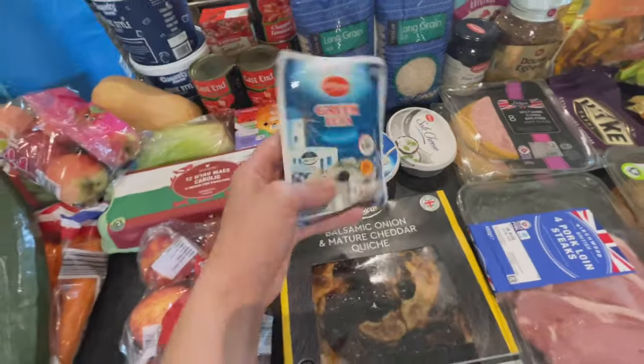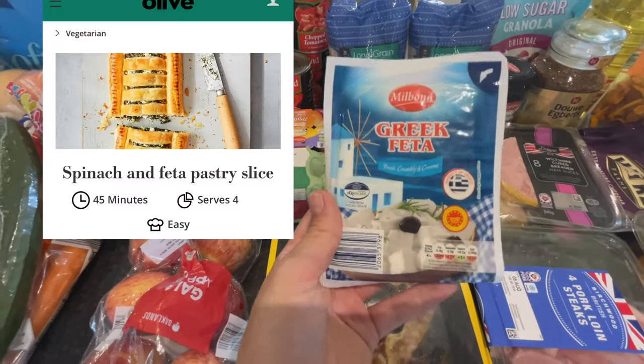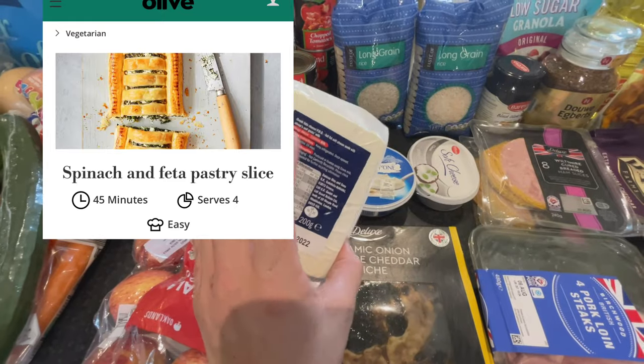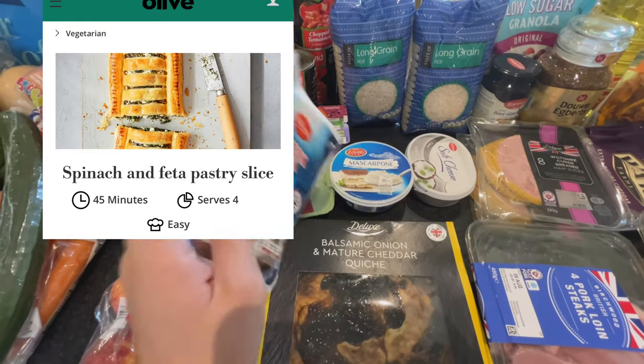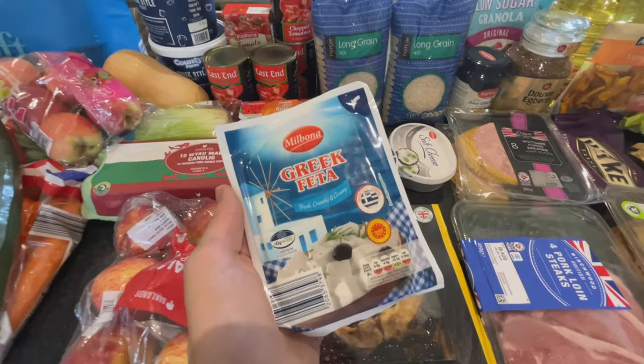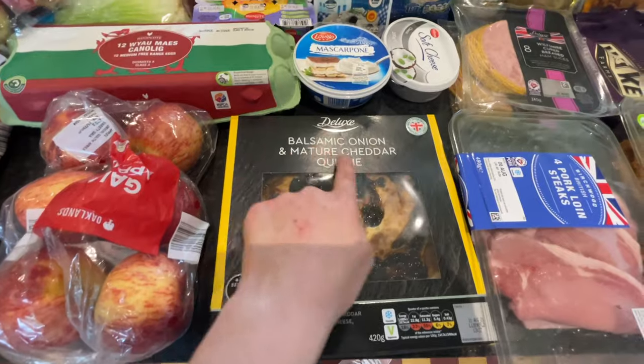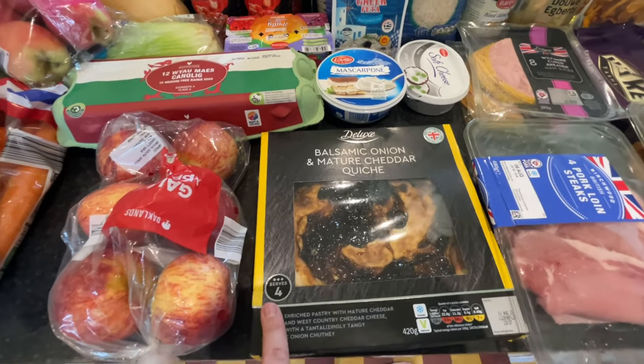I got some feta because I make a feta and spinach slice basically every single week. We have it with sweet potato and spring onion salad — I'll throw that recipe up on screen. This is £2.29 and it's so good, so definitely check that out.